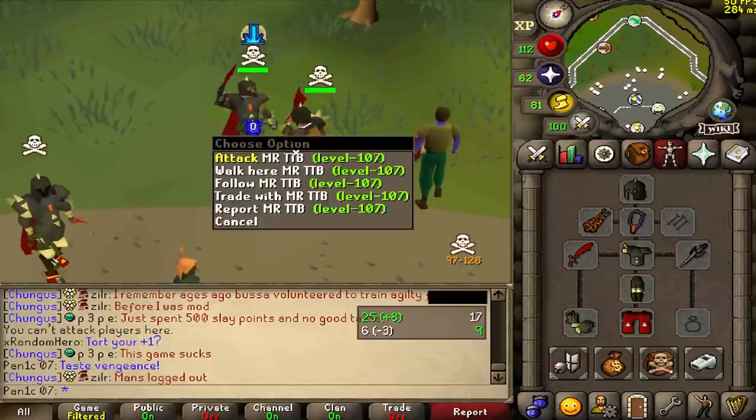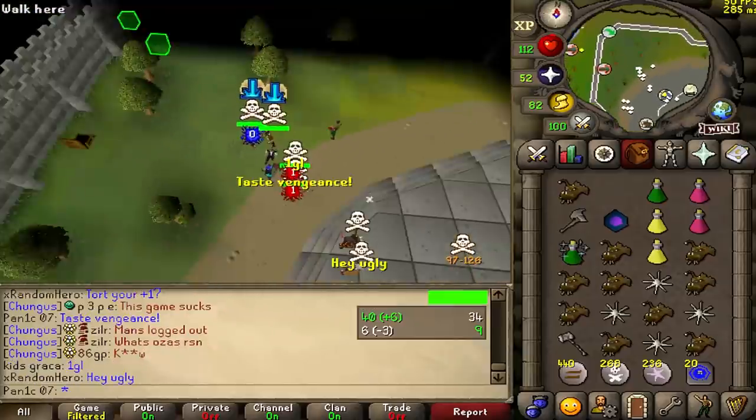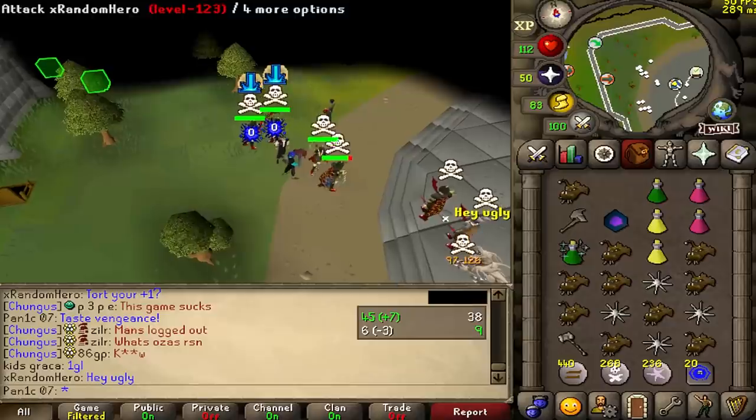The first Dharok kill of the day — that's actually my combat level. Used to be a lot of med levels here but PvP's kind of dead at the moment, it's pretty much just mains.